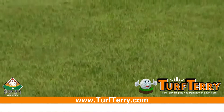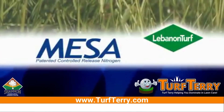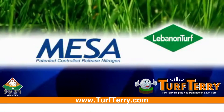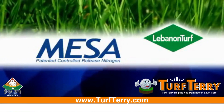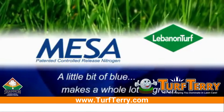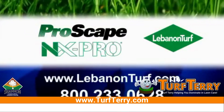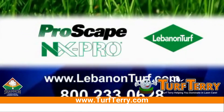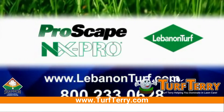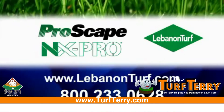MESA's quick-acting and long-lasting ingredients stimulate desirable growth. You'll have the deep green turf to prove it. MESA — an exclusive nitrogen source from Lebanon Turf offered in ProScape and NX Pro fertilizers. A little bit of blue makes a whole lot of green. To learn more about ProScape or NX Pro fertilizer, or where to purchase these products, visit our website at www.lebanonturf.com or call 800-233-0628.